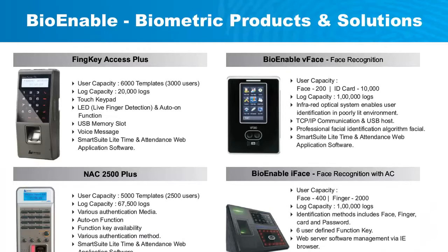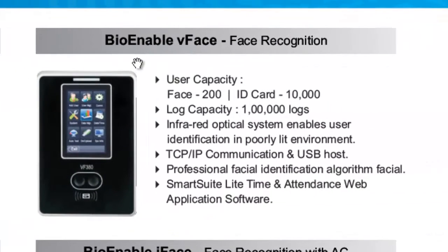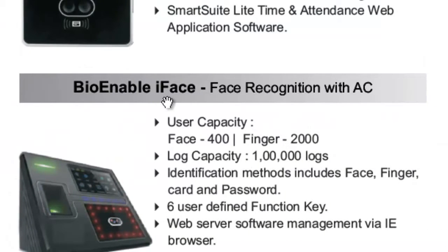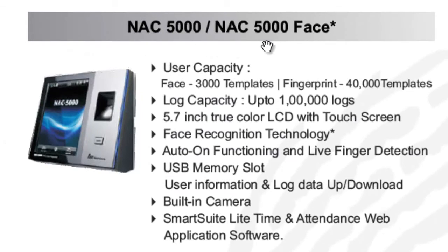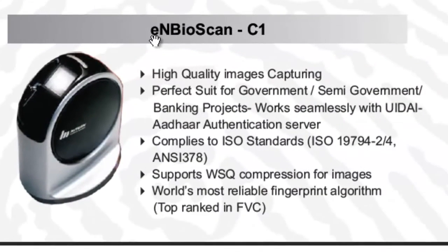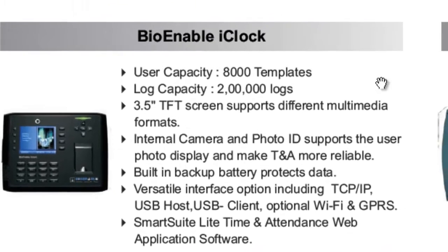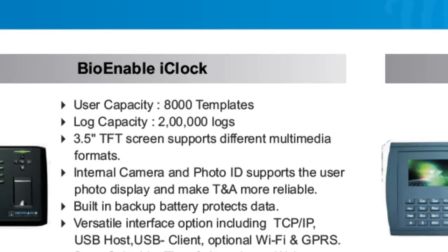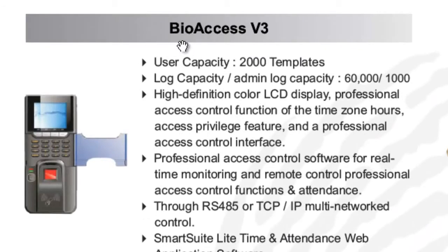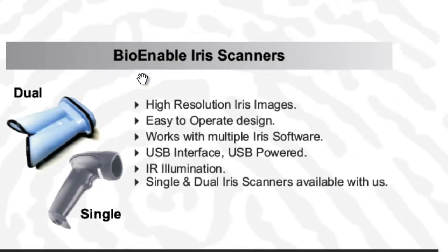BioEnable offers a variety of biometric products and solutions, including the ThinKey Access Plus, BioEnable V-Face, the NAC2500 Plus, the BioEnable i-Face, the NAC5000 and NAC5000 Face, the ThinKey Hamster, the Trans V1, the EN Bioscan, BioEnable iClock, BioAccess Version 2 Plus, BioEnable iScan, TimeScan V2, BioAccess V3, BioScan 10, BioScan V2, and BioEnable iRis Scanners.